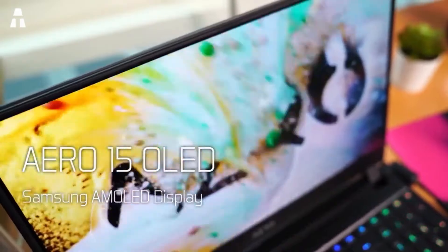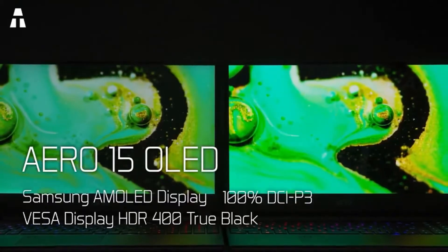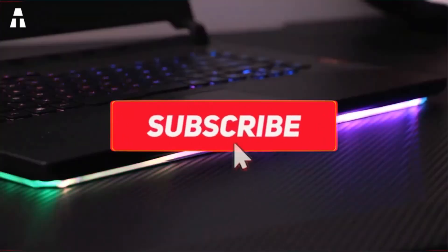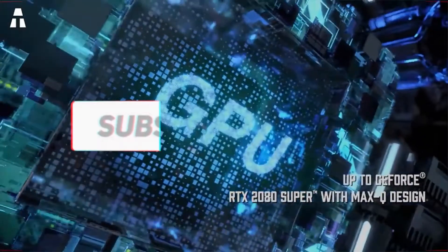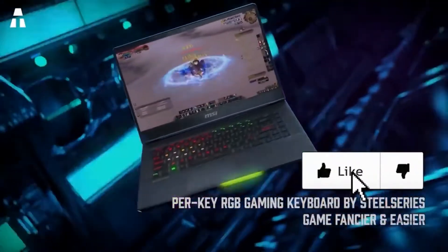Hi everyone, I hope you're all well. We're back today to discover the seven best laptops for gaming. I remind you that you can find all the products linked in the description. Don't forget to subscribe to the channel and click on the notification bell so you don't miss out on any news. So let's start and find out the seven best laptops for gaming right now.